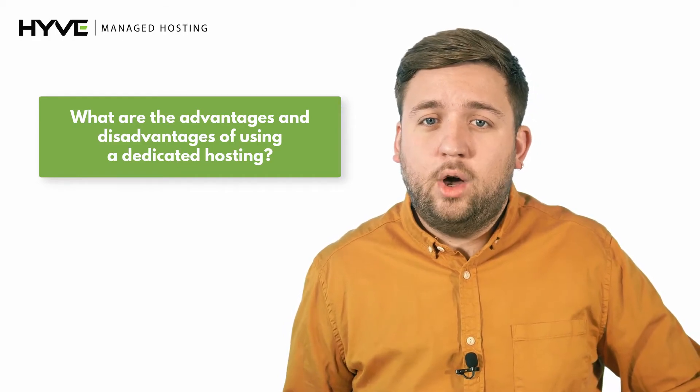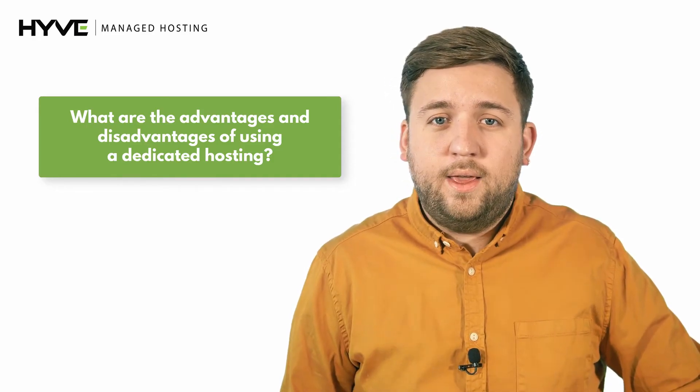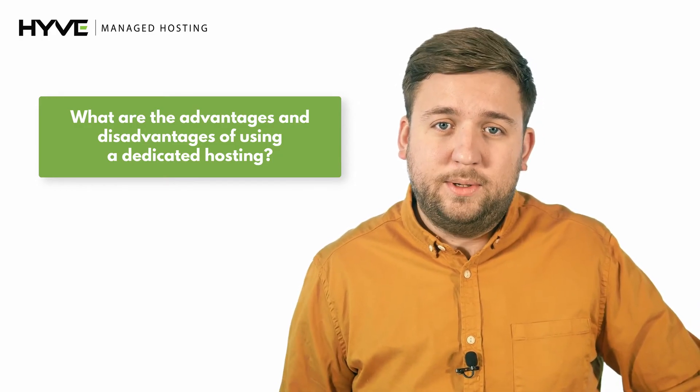Compromising the quality of your servers should not be an option for your business, and if you are looking for a quick migration you can't afford to compromise on time either. If your site gets a lot of traffic or you simply want full control over your resources, dedicated hosting can be the right choice for your business.